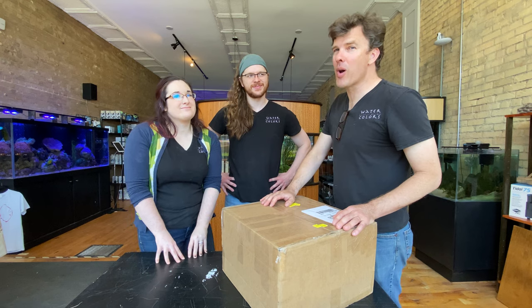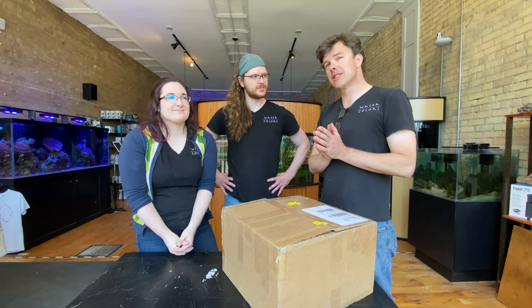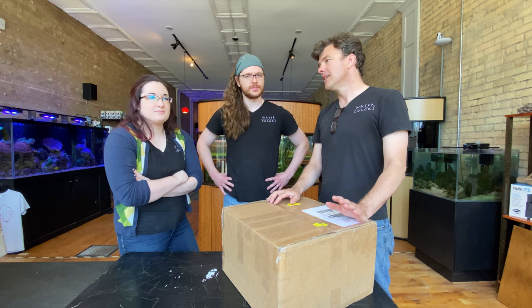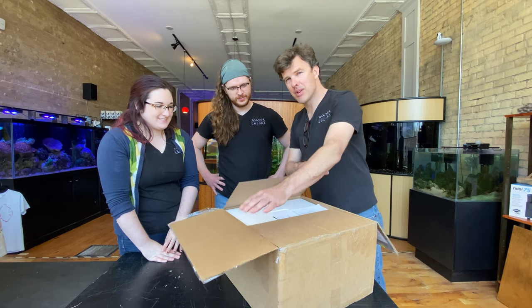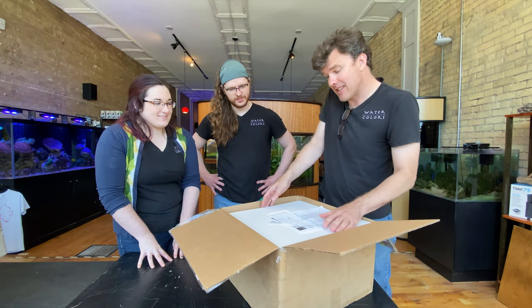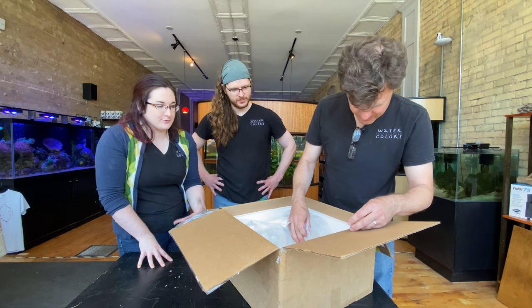It's an exciting day here at the Watercolors Aquarium Gallery. We have received our first shipment of Biota fish. Biota is a wholesale company that specializes in tank-bred marine fish. I've been holding out — they haven't had a chance to look. I've seen the fish but I haven't let them see them. This is the first all-captive-raised shipment we've gotten of fish that aren't just clownfish.